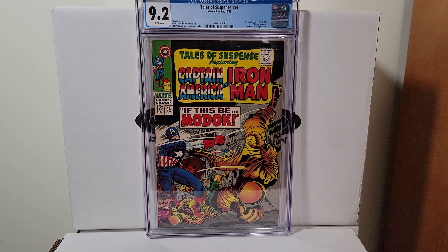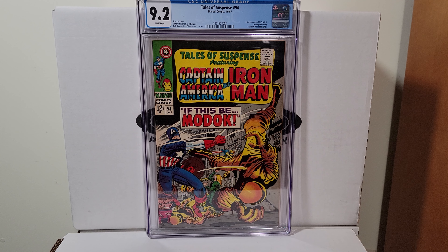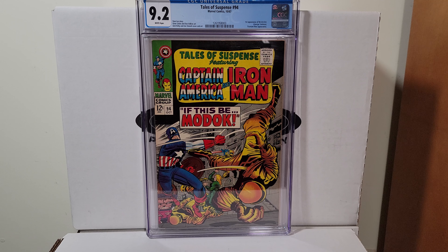Tales of Suspense 94, 1967. This is a 9.2 with white pages — first appearance of MODOK.